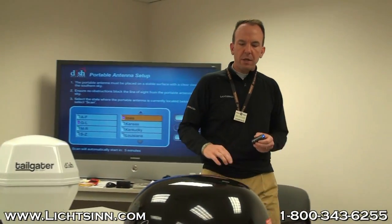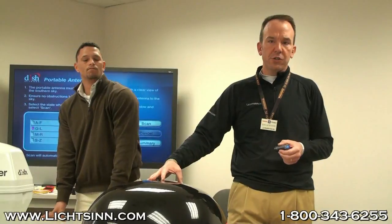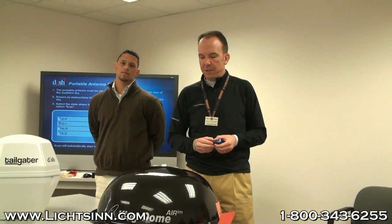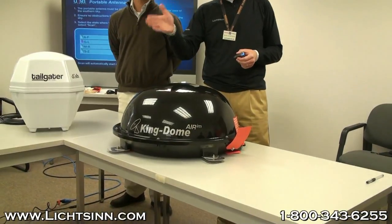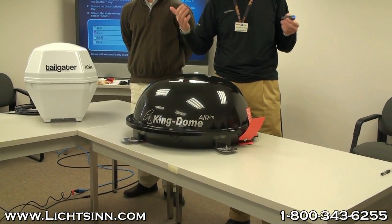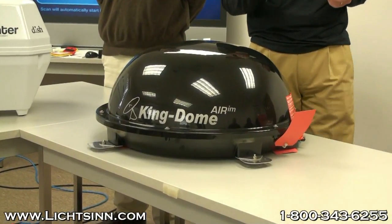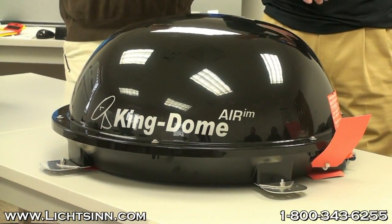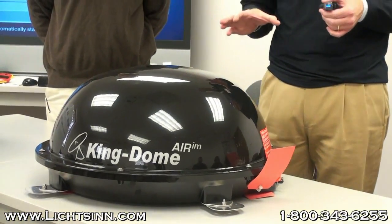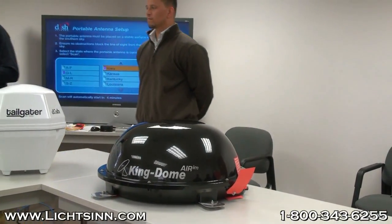Now we're going to slide over to in-motion satellite TV — where the nomenclature means you can have satellite TV as you travel down the road. All in-motion satellites that are installed are domed in nature because you need to be able to penetrate the elements. This Kingdome in-motion satellite will allow you to literally have satellite TV as you drive down the road, viewed from behind the cab seats — what the industry calls the B-pillar. Additionally, Sirius and XM satellite radio is often found on DISH and DirecTV, providing satellite audio on the fly.